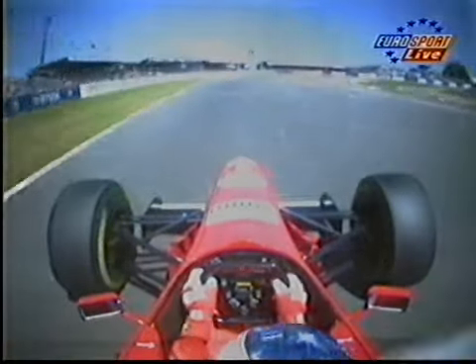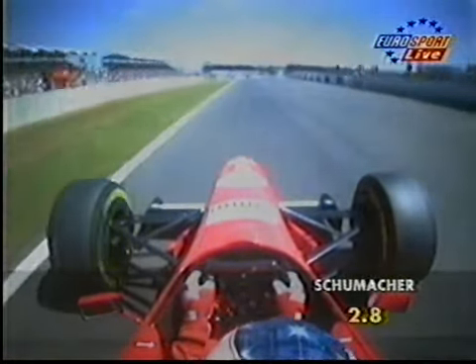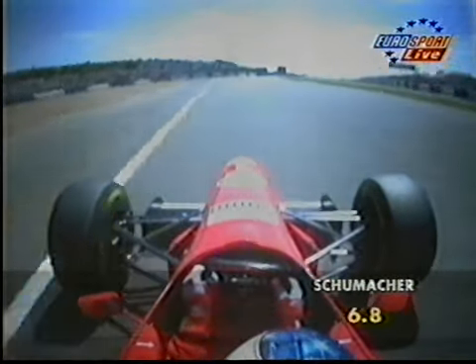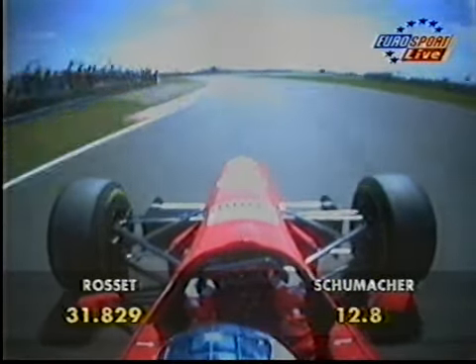Michael Schumacher exits Luffield and goes on to his first flying lap. This is our first chance to see what the front runners can do in the hotter conditions we've got now for qualifying at Silverstone. Into Copse Corner, third gear through there, changes up, uses the full width of road on the exit and now the run down towards Becketts. Let's just listen to Schumacher in Becketts.